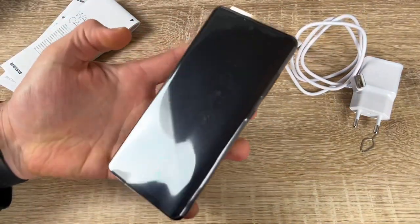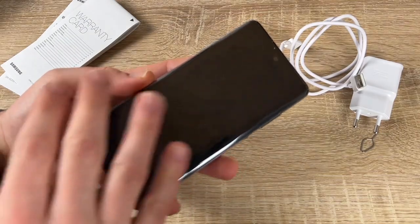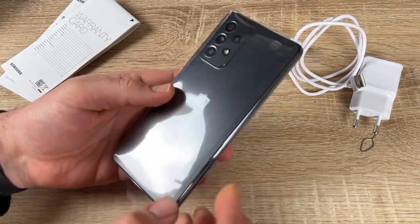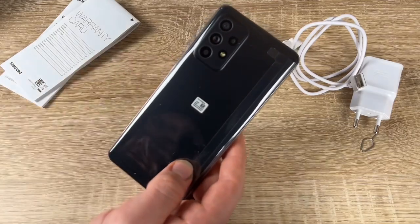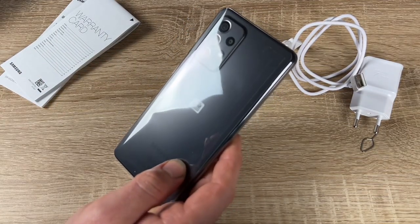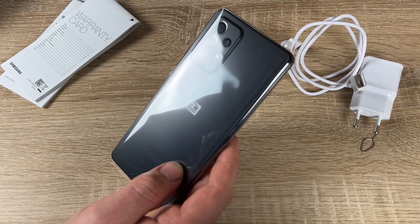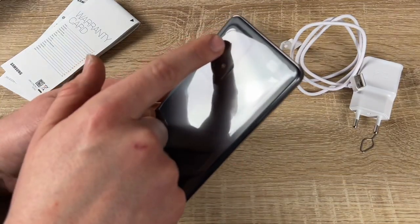The 64-megapixel main camera features OIS — optical image stabilization. The ultra-wide camera expands the viewing angle, the depth camera customizes focus, and the macro camera gets closer to the details. OIS lets you finally say goodbye to blurry photos and video.